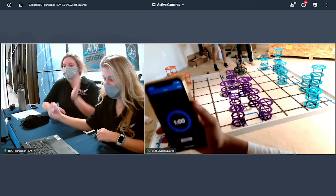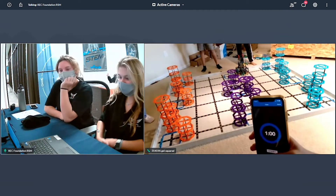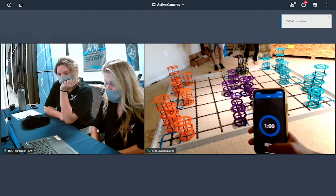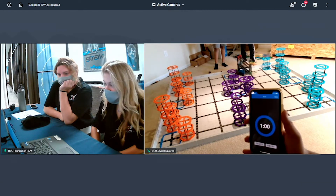Could you move the timer? Yeah, we have to see it start. Just move it — yeah, that's good. Ready? Five, six, three, two, one, start.